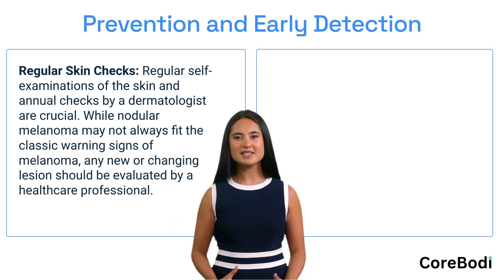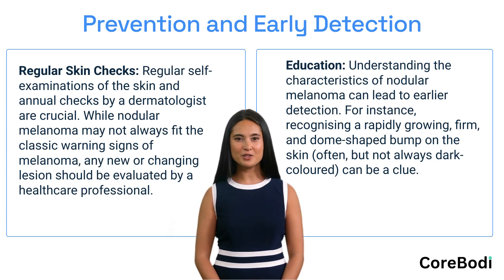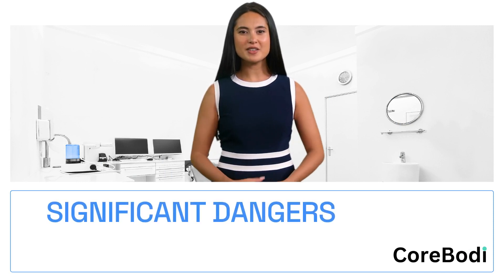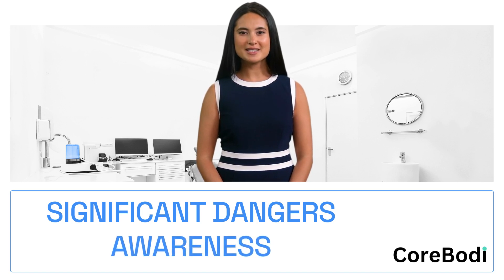While nodular melanoma may not always fit the classic warning signs of melanoma, any new or changing lesion should be evaluated by a healthcare professional. Understanding the characteristics of nodular melanoma can lead to earlier detection — for instance, recognizing a rapidly growing, firm, dome-shaped bump on the skin, often but not always dark colored, can be a clue. Nodular melanoma poses significant dangers due to its aggressive nature and potential for delayed diagnosis. Awareness of its characteristics, vigilant skin examinations, and prompt medical attention can make a significant difference in outcomes.